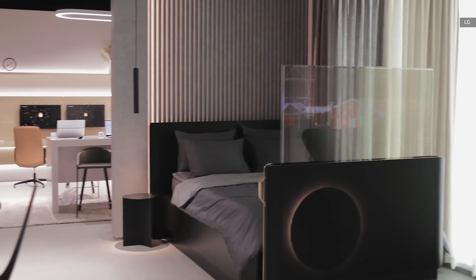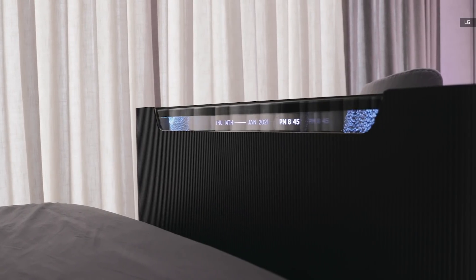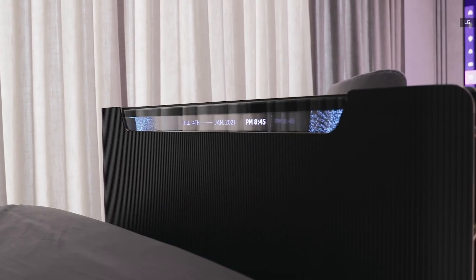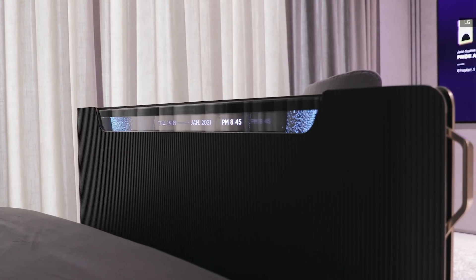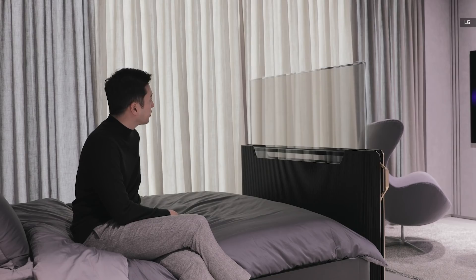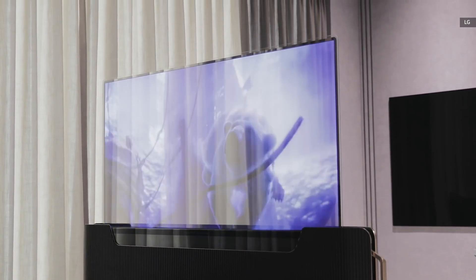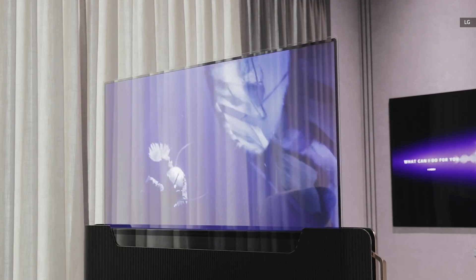Next up, we enter the smart home zone to check out the smart bed. The partition at the end of the bed houses a 55-inch transparent OLED screen with its top bit left exposed to display basic things like time and date or song info. With a click of a button, the screen rises up to let you watch TV. Since this panel is 40% transparent, you can still see the other end of your bedroom through the screen.